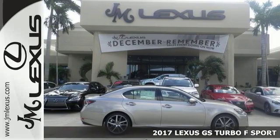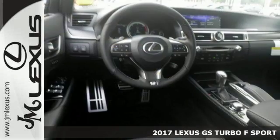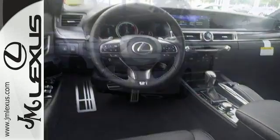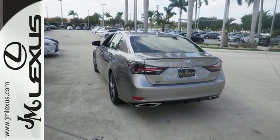Everyone will fit comfortably in this 2017 Lexus GS Turbo F-Sport. It offers great features including adaptive cruise control, dual zone climate control, and Bluetooth. It has a turbocharged engine and that makes it a comfortable and fun to drive people mover. See it for yourself today.